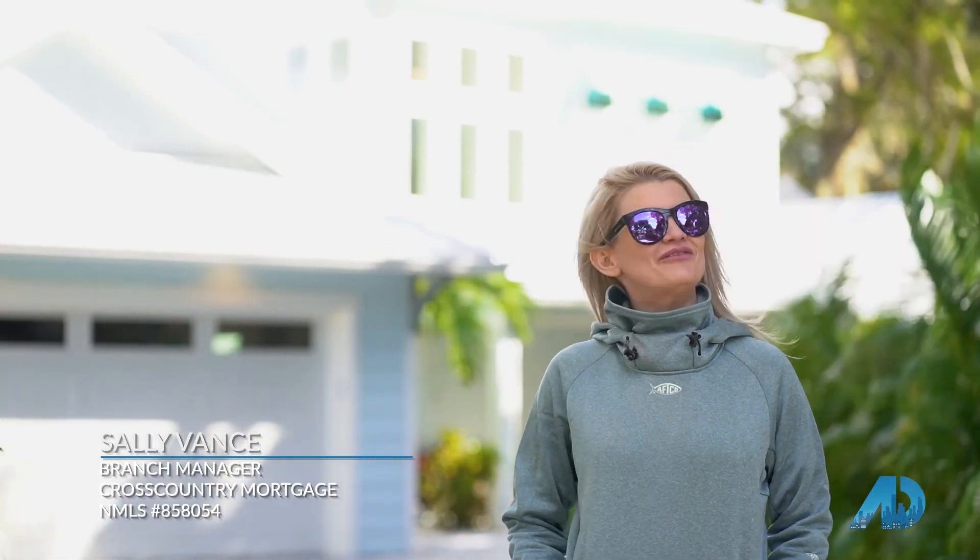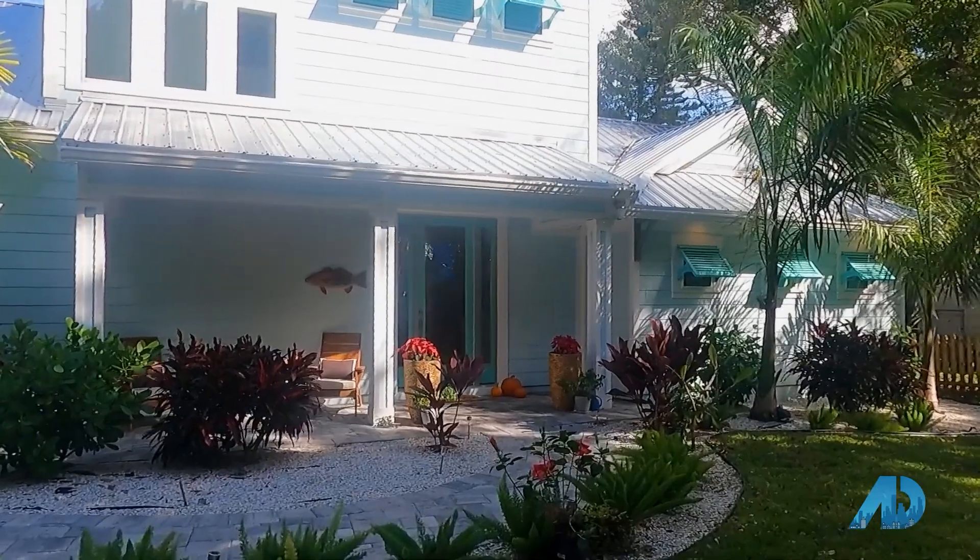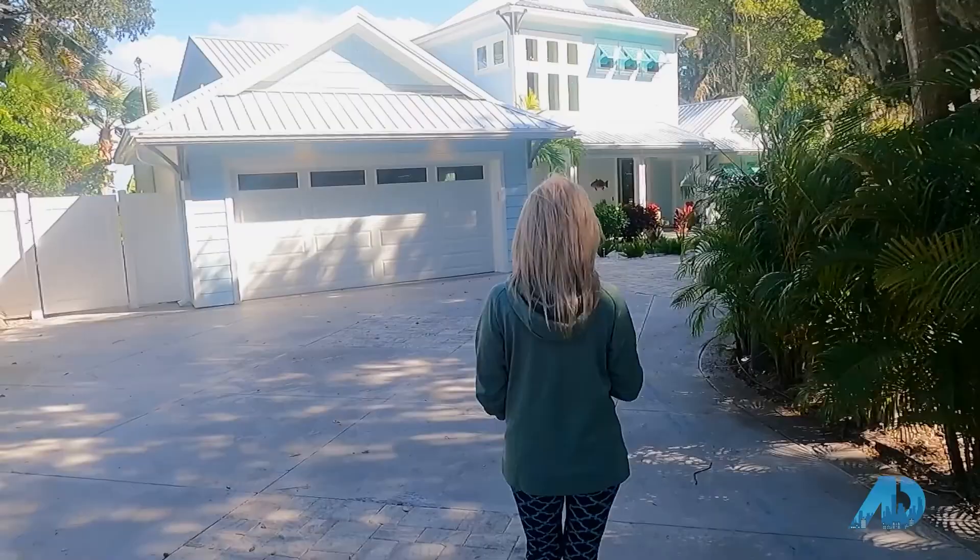Hey everyone, Sally Vance here, your local host for New Smyrna Beach and Financing the American Dream. I am standing right outside of a home that I helped one of my realtor partners purchase for her and her family. We're going to go inside, meet Tara, she's going to show us around, and then we're going to show you a little bit of New Smyrna from the water and why the locals love this town.